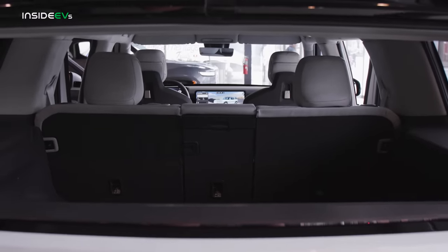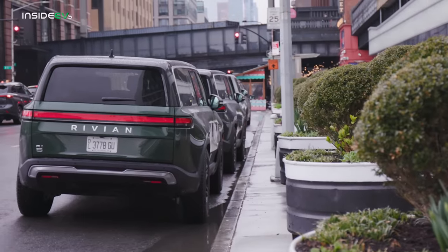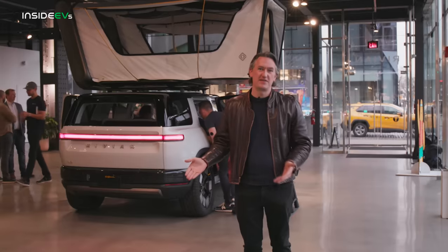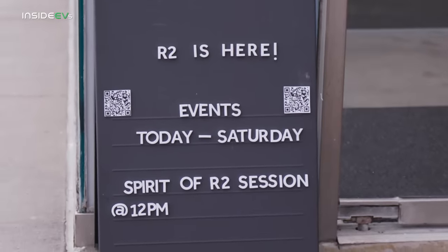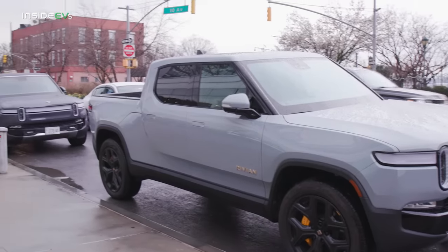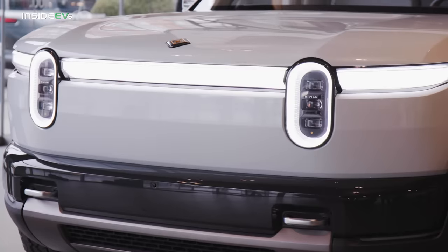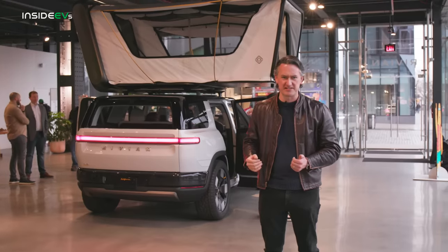The bad news is the Rivian R2 isn't going to go into production until the first half of 2026, and EVs have a way of often getting delayed. In the first 24 hours after this car was revealed, Rivian tells me 68,000 people put down deposits — and that was about a month ago. They're also prioritizing R1S and R1T owners to get these cars first. But if Rivian can deliver this car on time with the specs and price it's promising, this really could be a game changer in the EV market and turn this company into a long-term going concern.